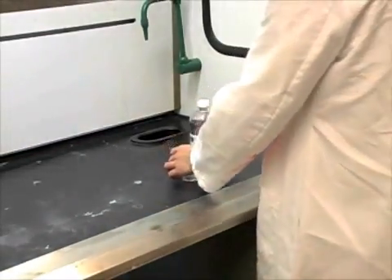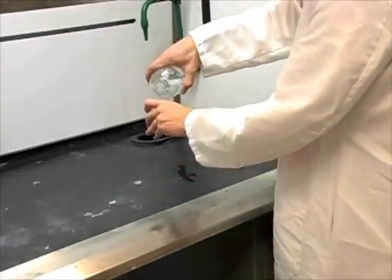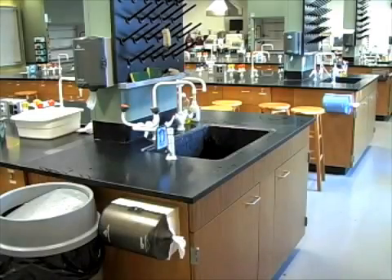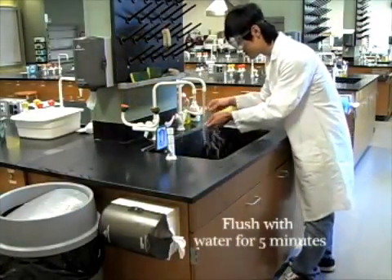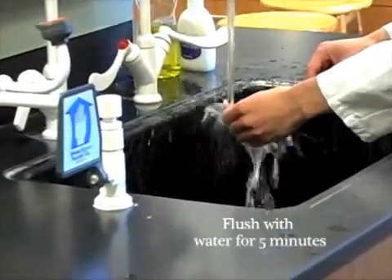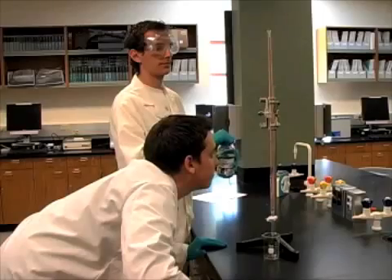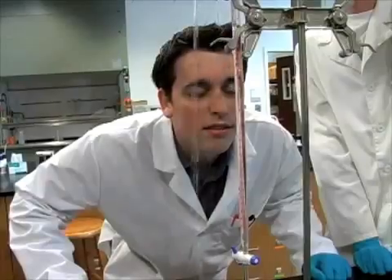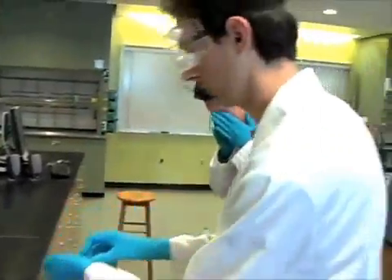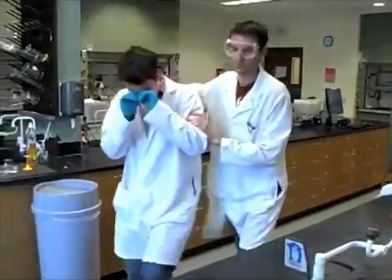Because accidents can happen at any time in the lab, it is important to know where the shower and eyewash stations are located. In the case of a chemical burn or spill, the burned area should be flushed with cold water for at least 5 minutes. If a chemical enters your eyes, go to the nearest eyewash station. Hold your eyes open and rinse for at least 5 minutes or more according to the information given in the MSDS. Do not rub your eyes while using the eyewash.